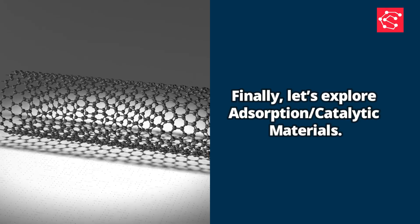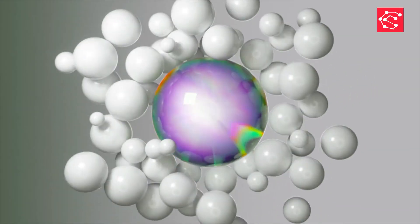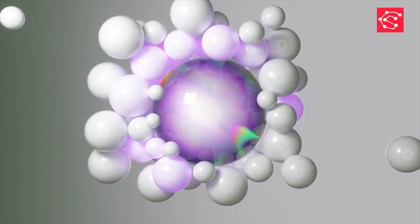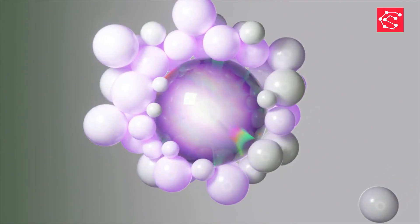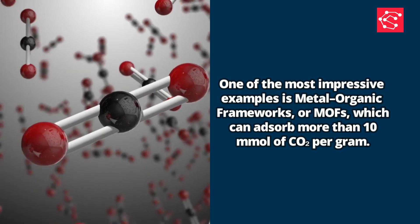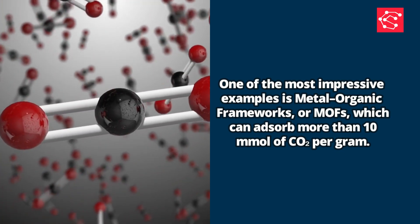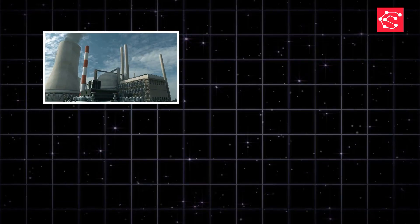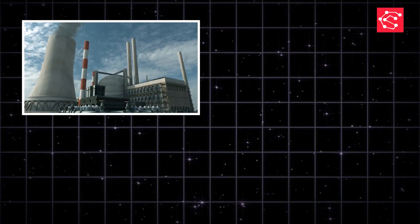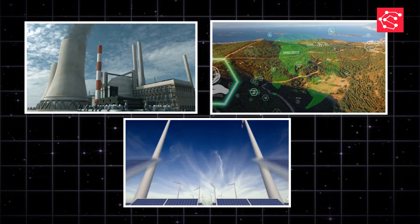Finally, let's explore adsorption-based catalytic materials. These materials are important for capturing gases and speeding up chemical reactions. One of the most impressive examples is metal-organic frameworks, or MOFs, which can absorb more than 10 millimoles of CO2 per gram. This makes them extremely useful for carbon capture, environmental protection, and clean energy technologies.